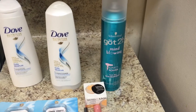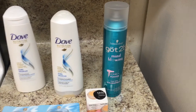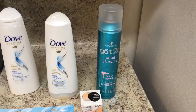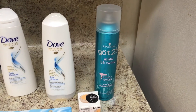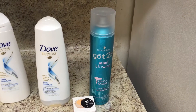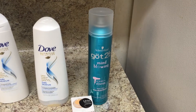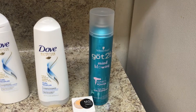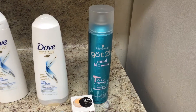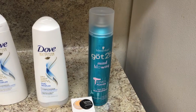Last night I got the Got2B hairstylers. They are on sale for $3.99 this week, giving back a $2 extra care buck. We had $2 off one manufacturer coupon that expired yesterday, and there was also a $2 or $3 Saving Star rebate that also expired yesterday, so I went ahead and did it yesterday. I've heard there are $2 coupons on coupons.com, so if you can find that coupon, you'll pay $1.99 and get $2 back in extra care bucks.